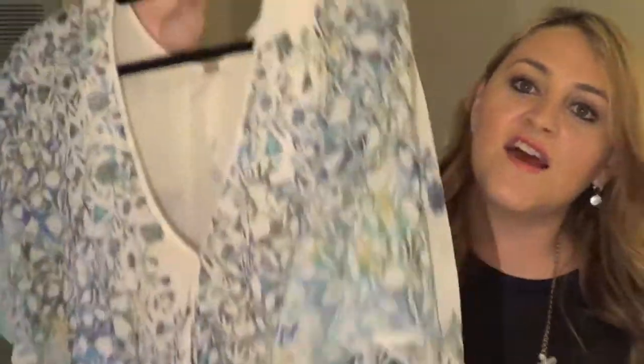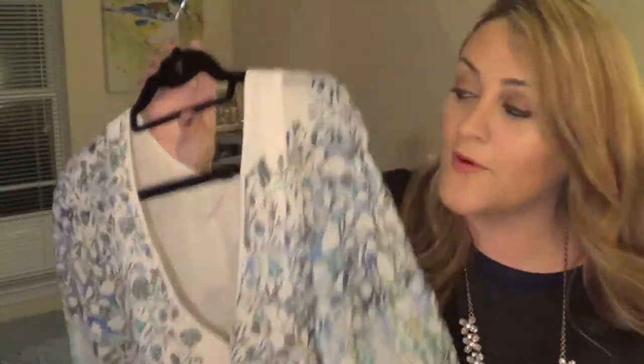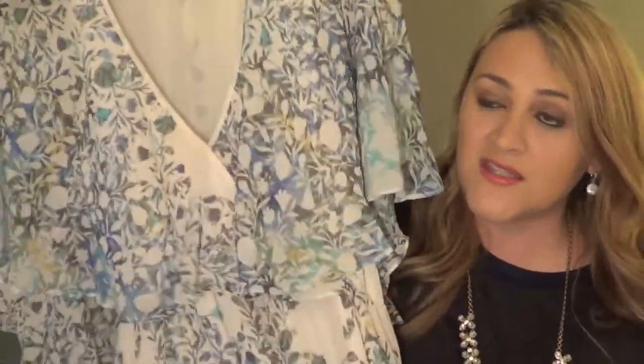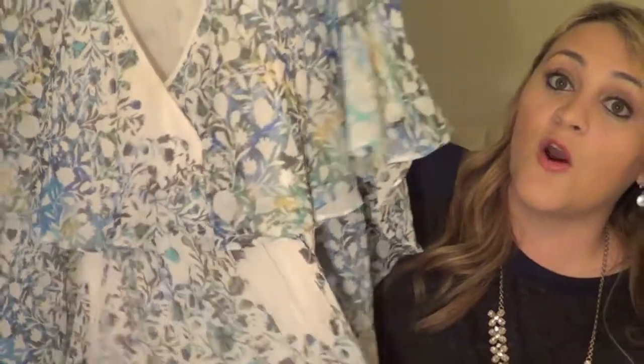I also got this really pretty Free People floral, cape-y, drape-y dress from Nordstrom. I love this dress. When you look at it you're probably like, why did you buy that — it's very summery. I got it on sale, which means it was probably from the summer collection. But to wear this in the fall, I would wear tights and booties and a leather jacket on top. I would also wear this going out when it hasn't really transitioned into winter yet — just wearing it without tights with really nice heels and a leather jacket on top. It's kind of low-cut, but it's still on sale and I think all sizes are still available on Nordstrom.